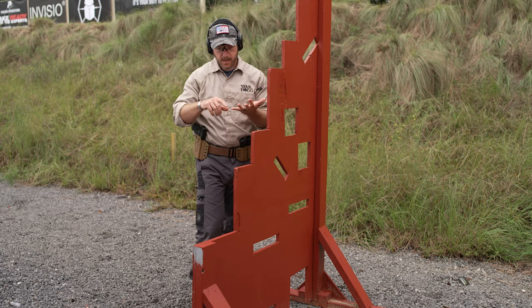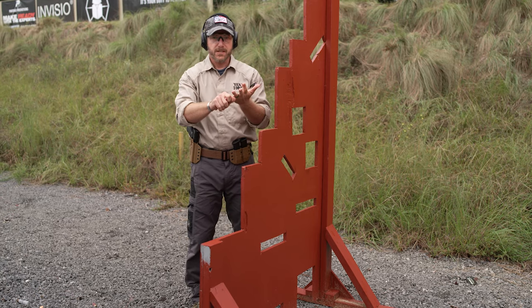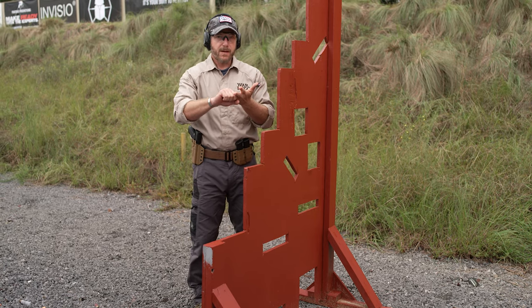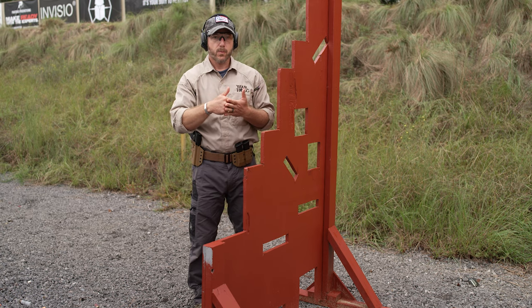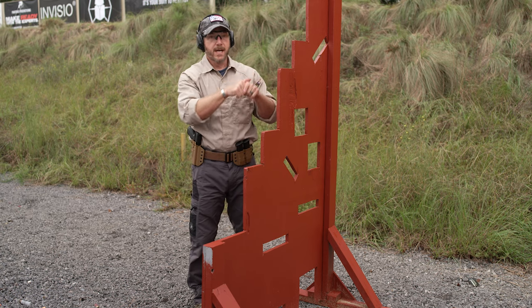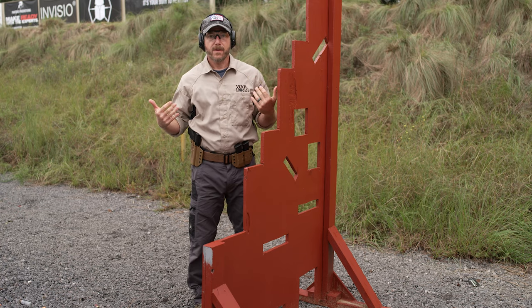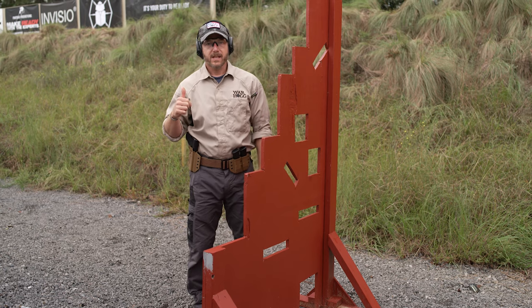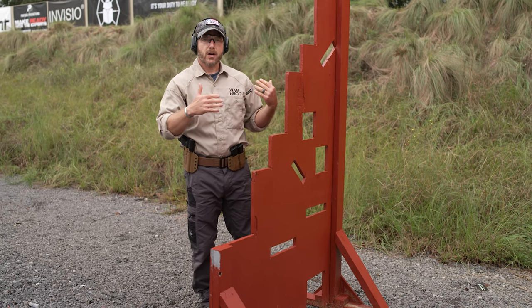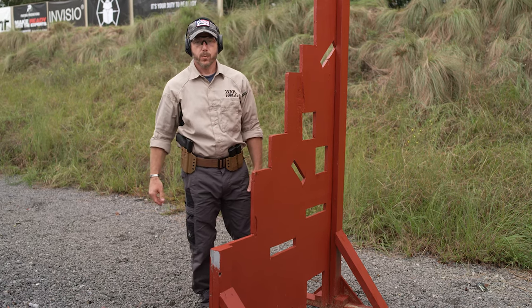The big things to think about when using cover: Is it stopping bullets? I've got to make sure my muzzle is clear of that cover I'm using. And if I am using it for support, I'm not causing a self-induced malfunction. So go ahead, get your eyes and ears on — let me give you a live fire demonstration. We'll talk through some things and bring up some teaching points along the way.